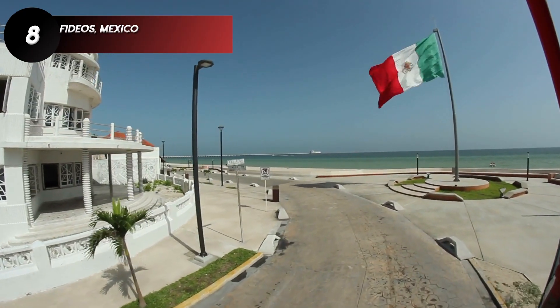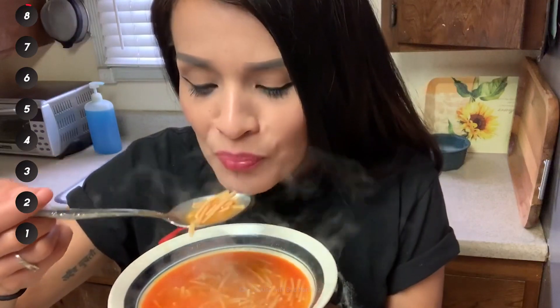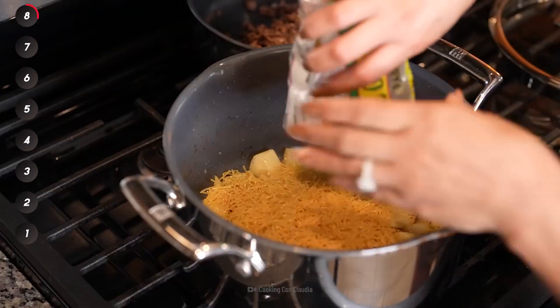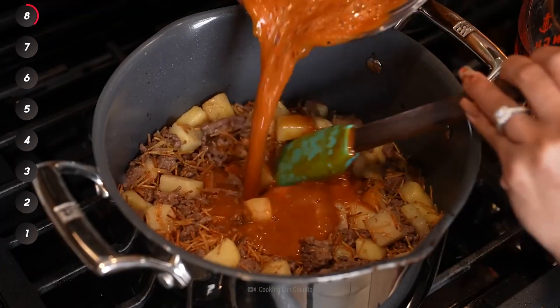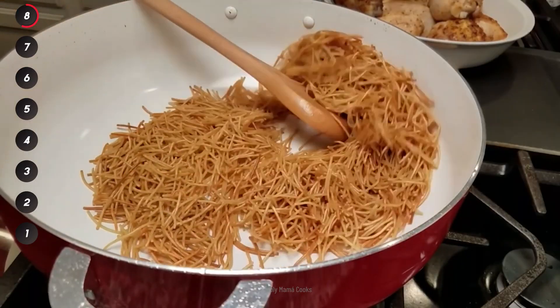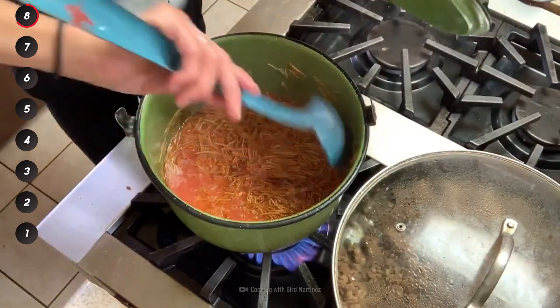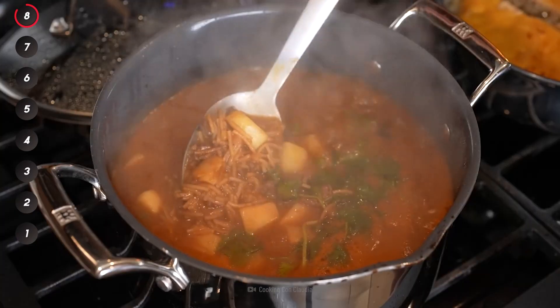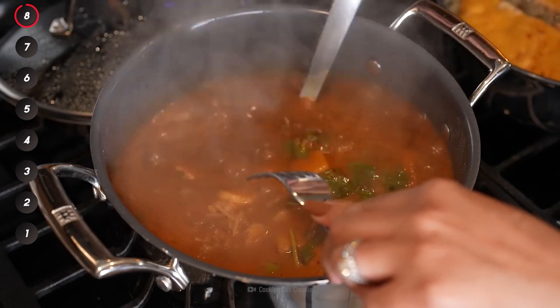Moving on to Mexico, we have fideos. Thinner than spaghetti and cut into very short pieces, these tiny noodles are most regularly included in comforting soups. They're fried in oil while still dry, and then added to a broth of tomato and ancho chilis, where they cook by absorbing all the flavorful liquid.